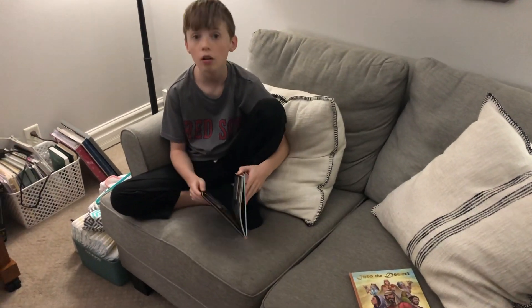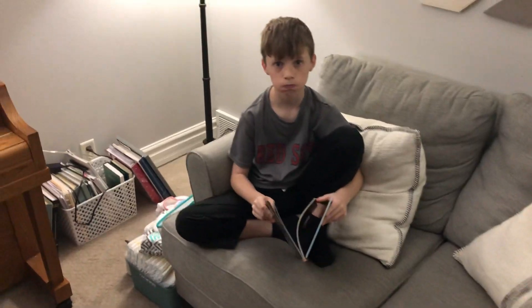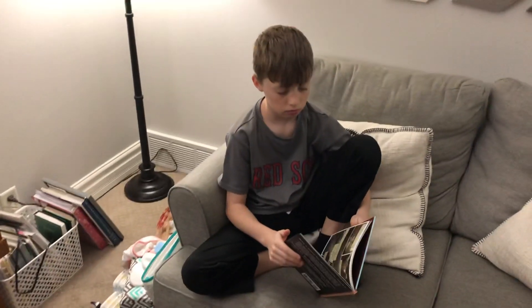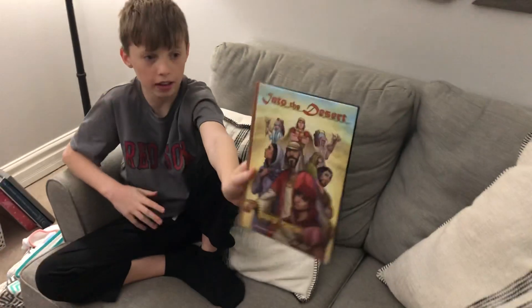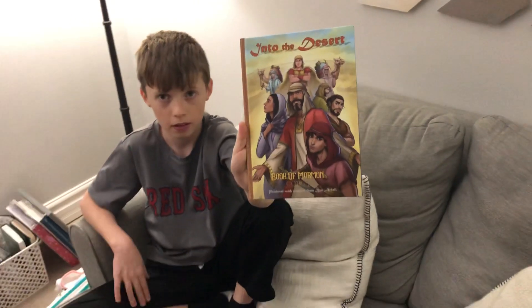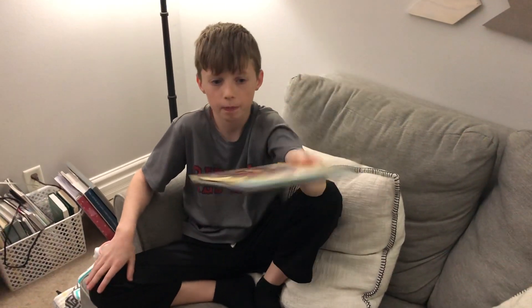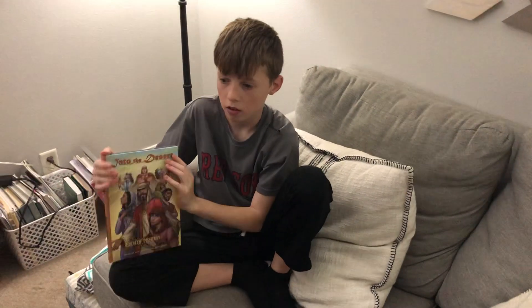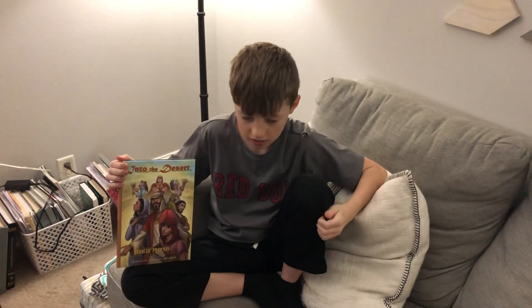For everybody on the Called to Share channel, just wanted to show you this quick video and show you what Miles has in his hand. So basically it's the Book of Mormon in comic form. What's unique about this one is it has all of the words from the Book of Mormon in it — nothing was taken out.